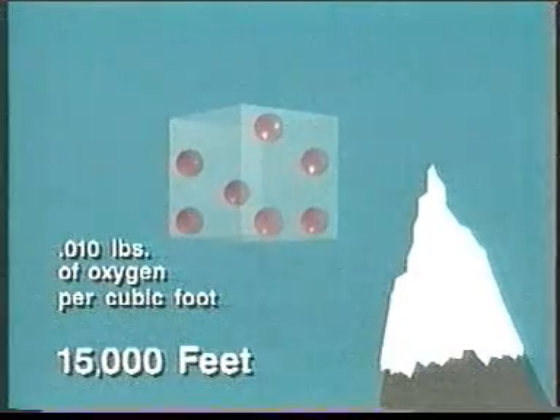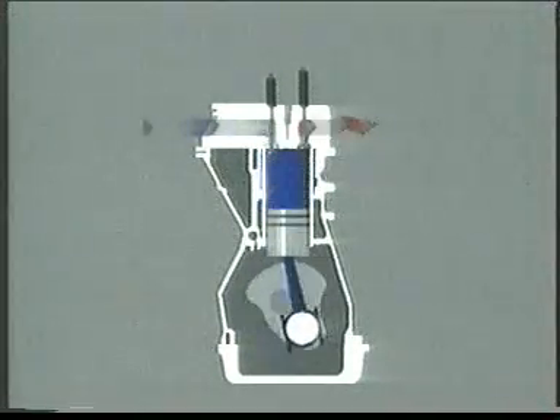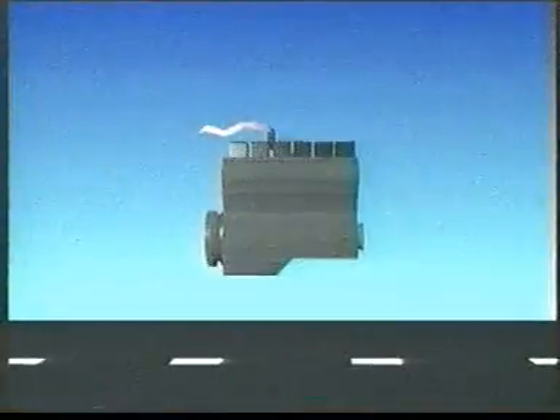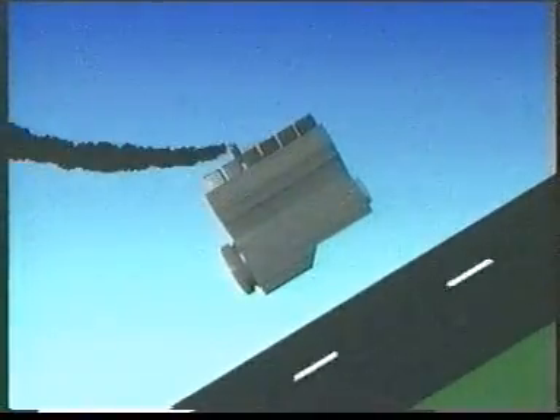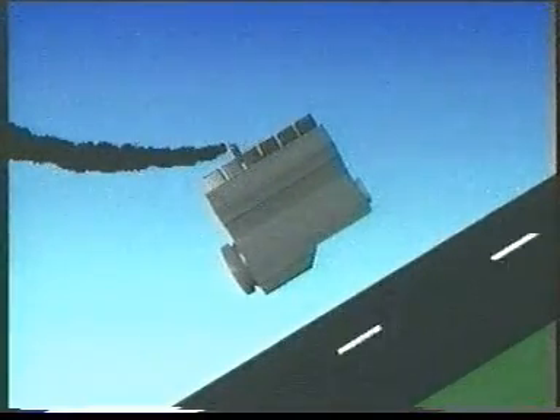At 15,000 feet there are only 0.01 pounds of oxygen per cubic foot. So as altitude increases it becomes more difficult for an engine to obtain the mass of oxygen it needs to generate its required power. In a naturally aspirated engine, the only force pushing air into the engine is the ever-decreasing atmospheric pressure. With less oxygen available for combustion, the fuel is only partially burned and some escapes out of the exhaust as black smoke.